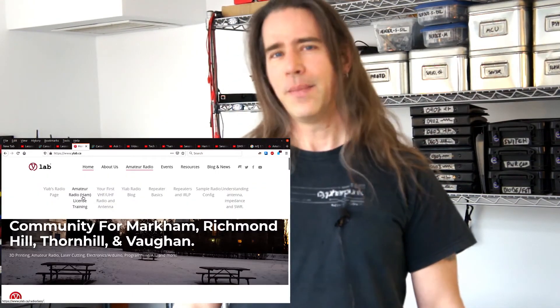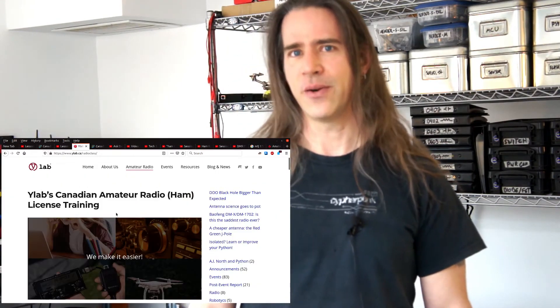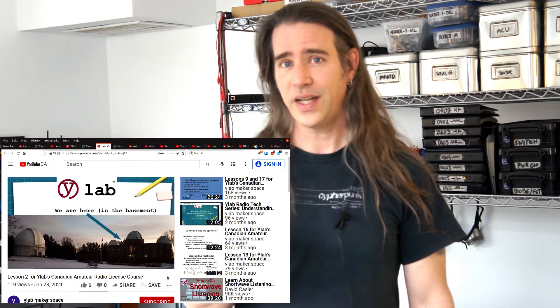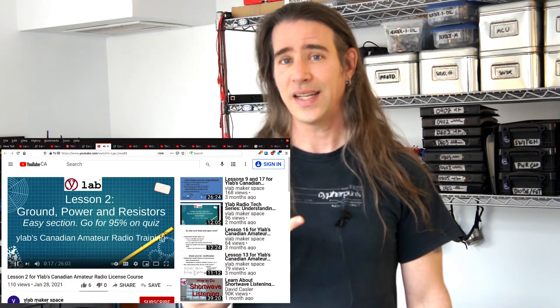A great resource is YLAB, a makerspace in Richmond Hill, Ontario, that has a whole section on amateur radio license training. They've got quality videos, downloadable PDFs of the slides, and online quizzes, and cover everything you need for a Canadian ham radio license in a succinct and entertaining way. Thumbs up to YLAB. They also pointed me to a great PDF from the Toronto Emergency Communication Group that helps a lot with something I'll get into later.